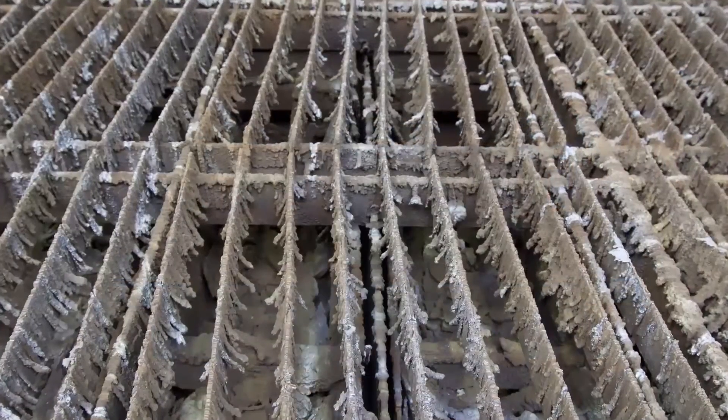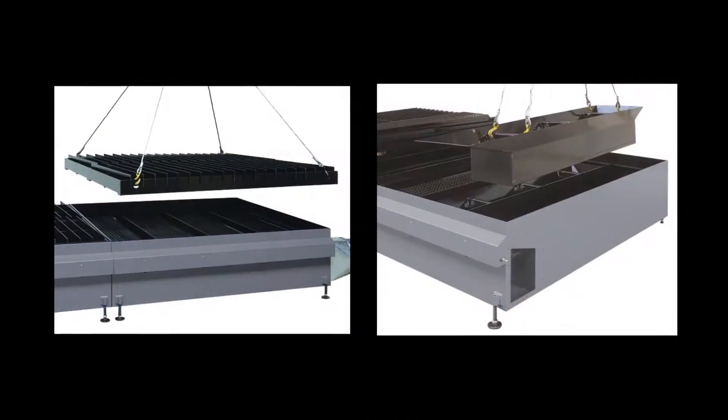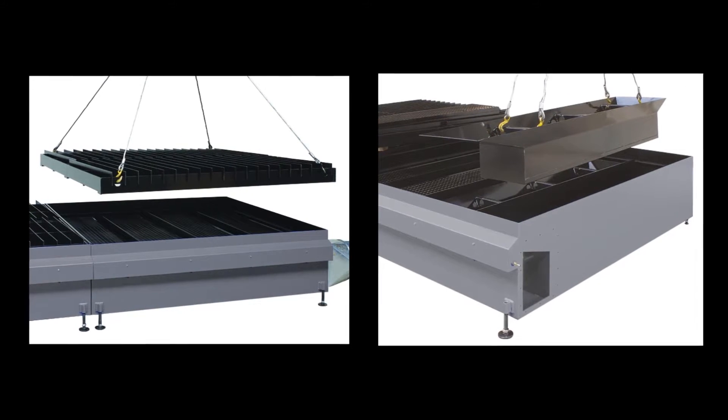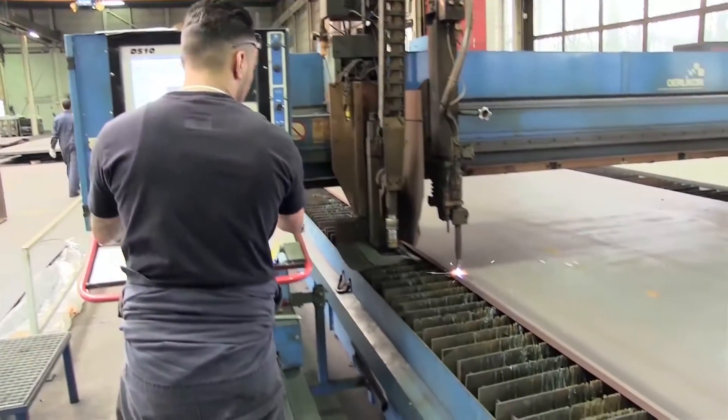Kemper understands that simple maintenance is important for a smooth operation. All elements of the ChemTab Advance tables have crane hooks for easy removal. All material support, gratings and the dust and slag pans can be easily removed for a quick and efficient cleaning with very little downtime.